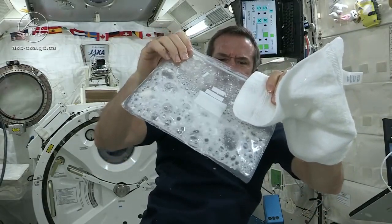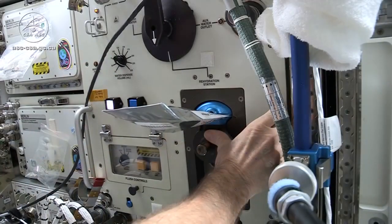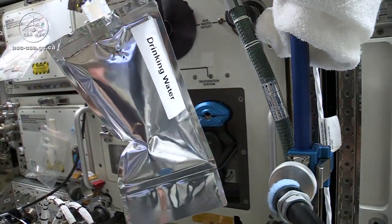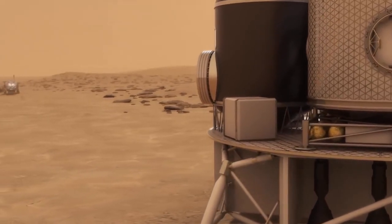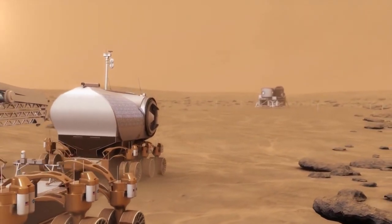Water is partially recycled to the best of our ability. Part of it is recycled from the air, and part of it through a recycling system of urine and wastewater. These systems combined have an efficiency of about 74%, meaning that about 26% of the wastewater is completely wasted and vented out into space.